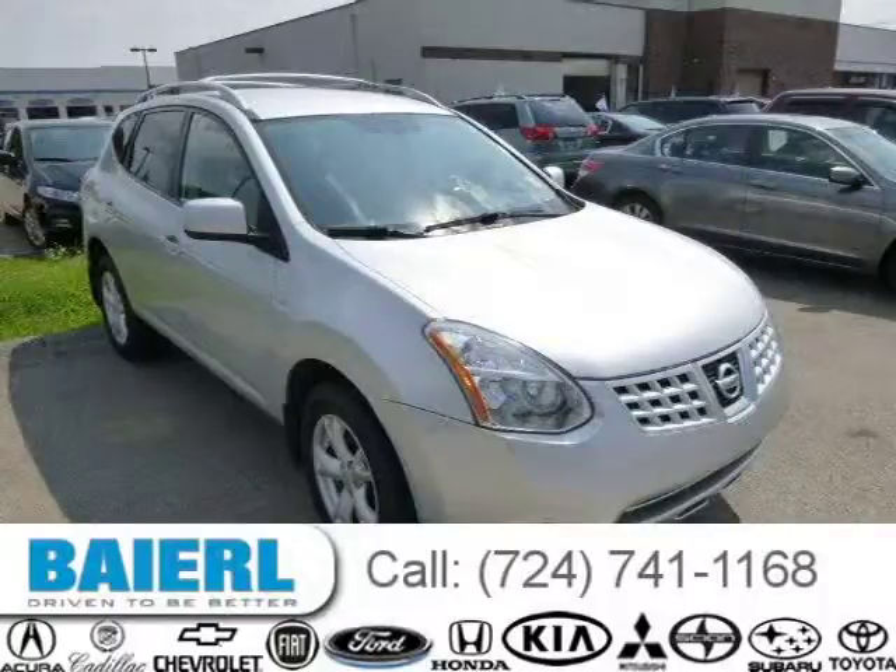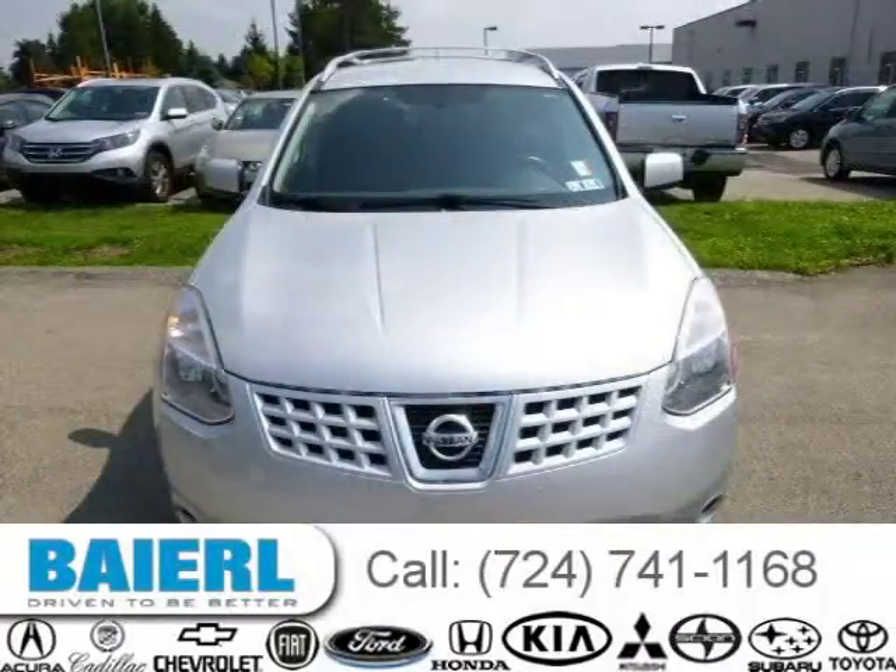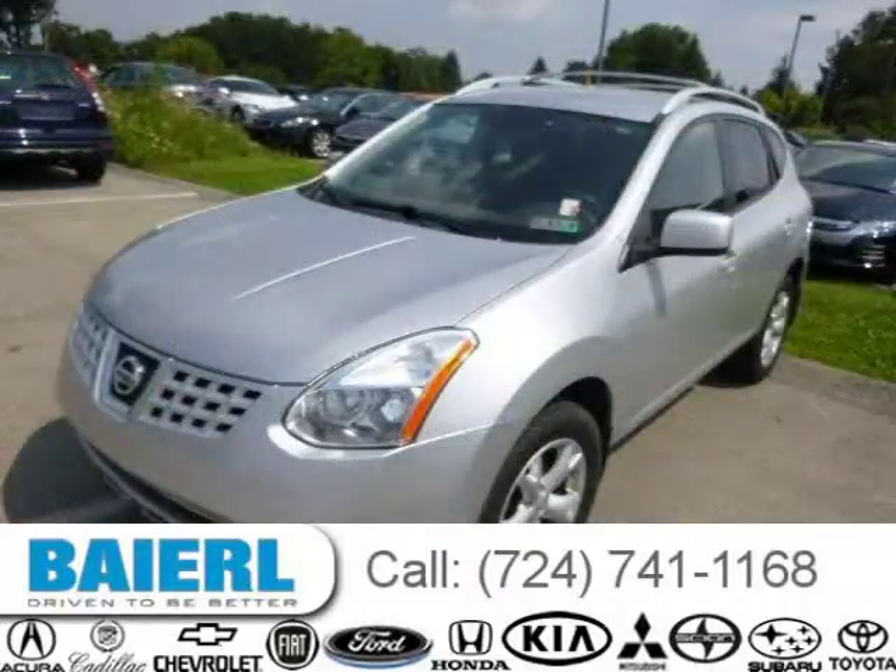This 2008 Nissan Rogue is located in Wexford, Pennsylvania and has 86,077 miles on it. This Nissan Rogue has a beautiful silver ice metallic exterior paint color which is complemented by a gray interior color.